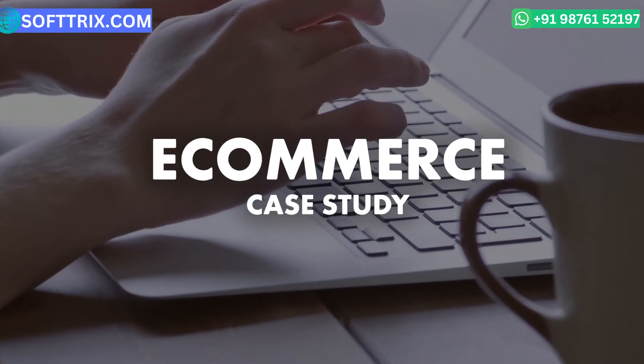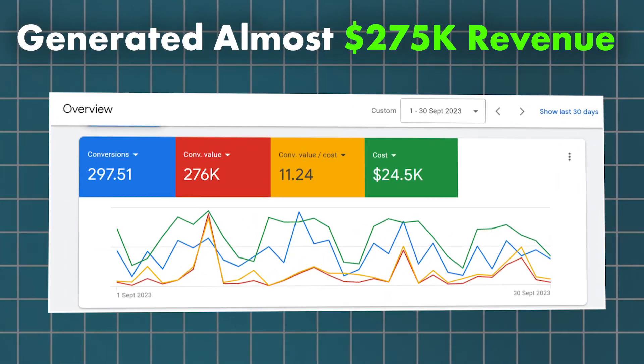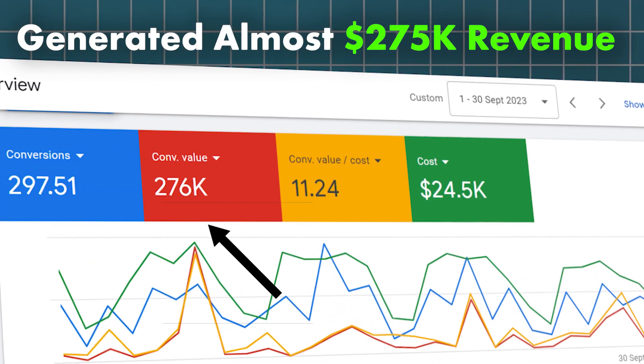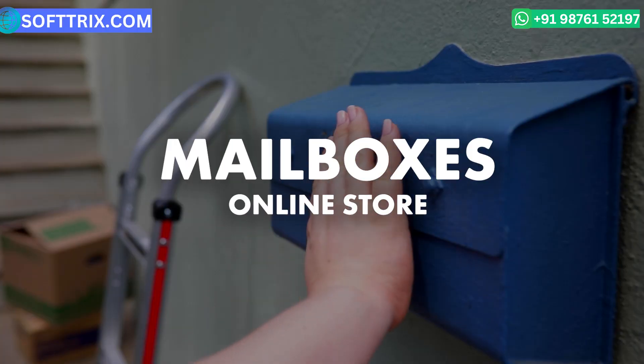Hello everyone, today we are back with another e-commerce case study. This time we will let you know how we have generated almost $275,000 in terms of revenue with a ROAS of 11 for a mailboxes online store.